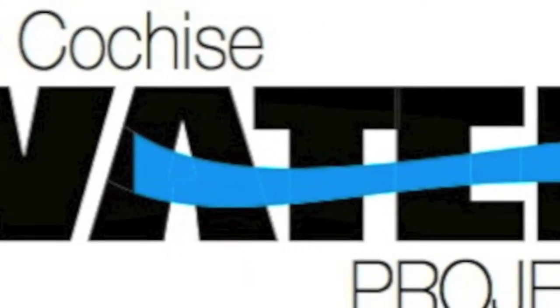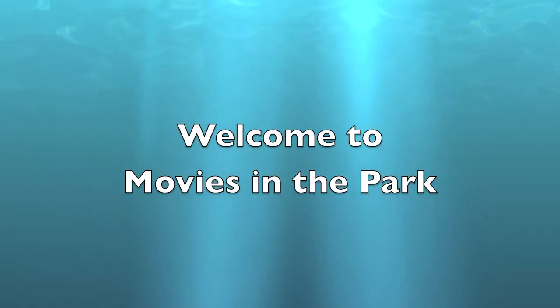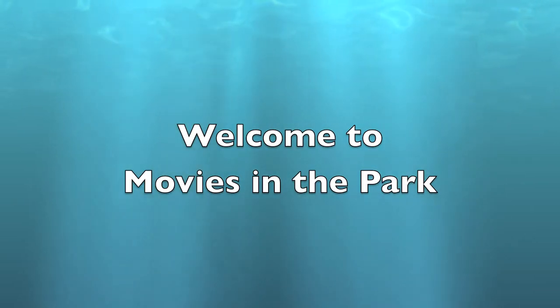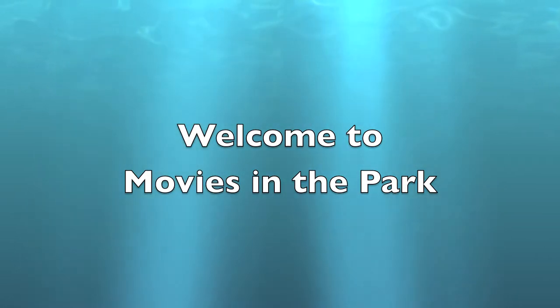The Cochise Water Project welcomes you to Movies in the Park. Before tonight's movie, let me tell you about a simple device you can install in your home to save water, save energy, save time, and save you money.